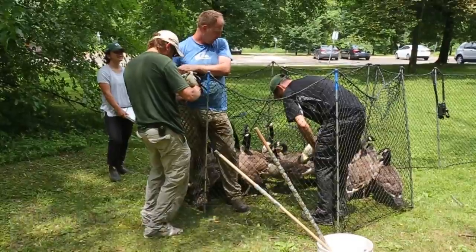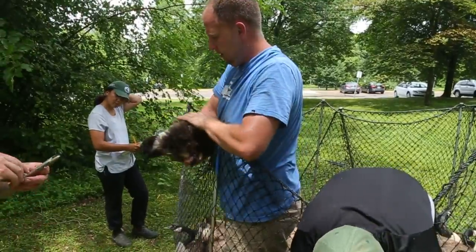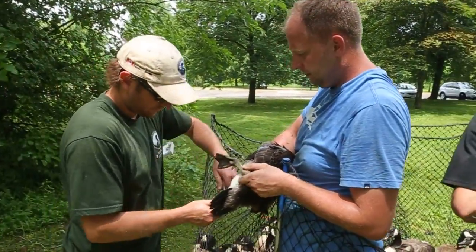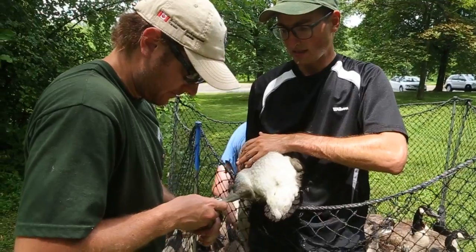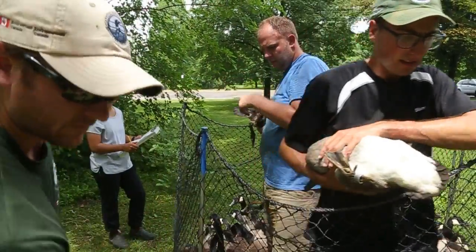Canada geese are a hunted species in Canada, so in Ontario we're harvesting about 200,000 every year. The data we get from the banding goes to inform hunting regulations, both for increased harvest and for some species decreased harvest.